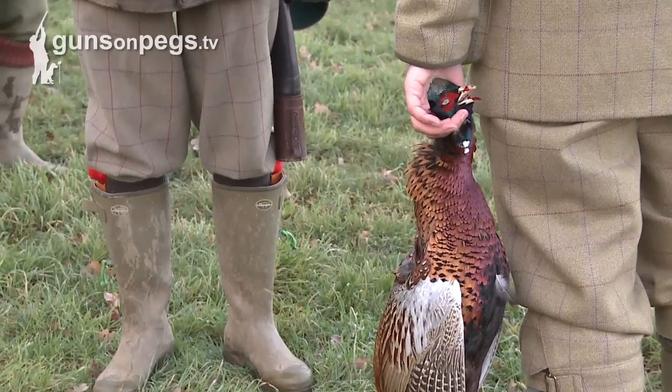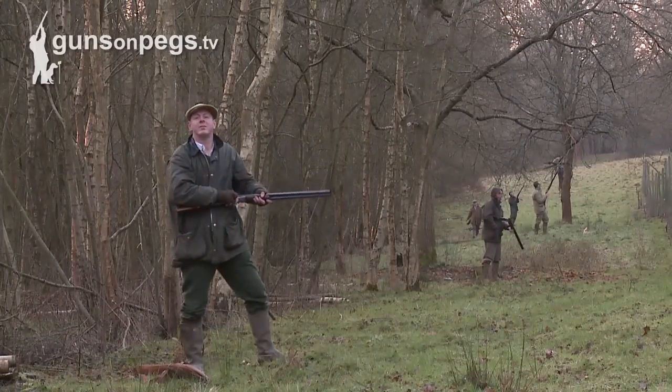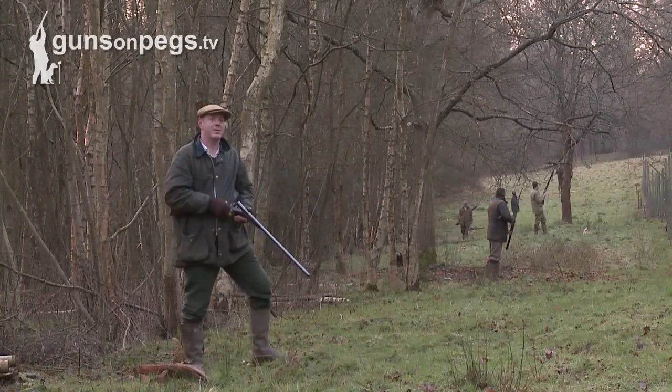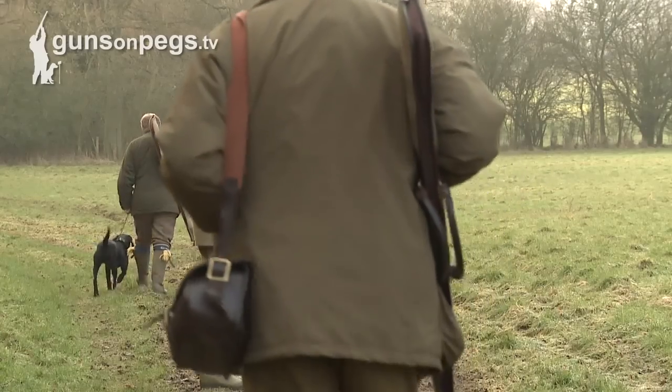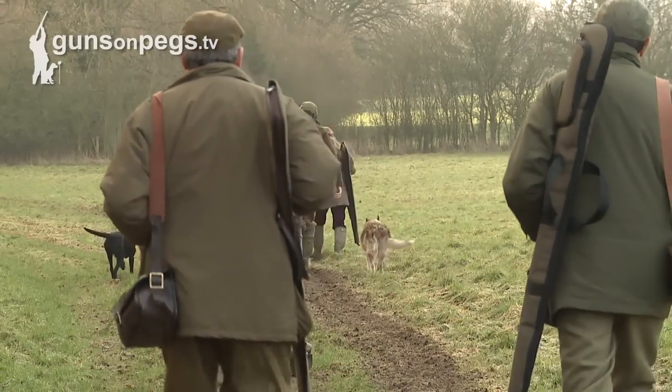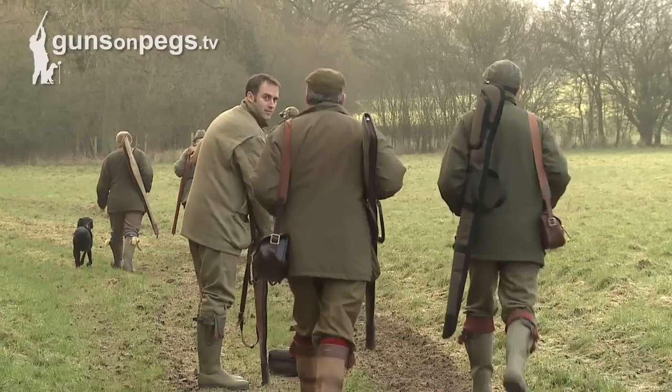Marlstone is a popular shoot made more popular by its relationship with GunsOnPegs.com, where shooters go to find good shoots. We've worked with GunsOnPegs for quite a few years and found it to be fantastic, frankly. We don't really have any lettings pressure at all — if we have days to sell then we have a pretty easy go of it.